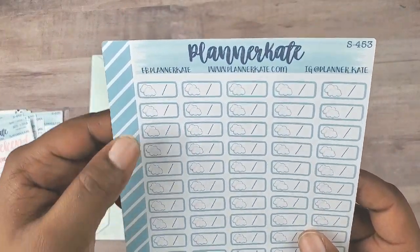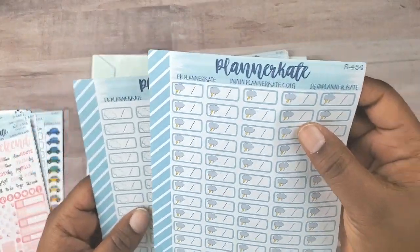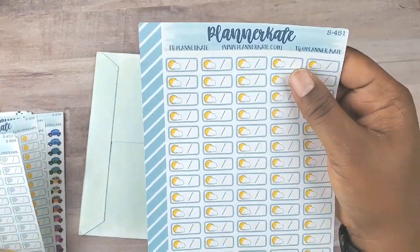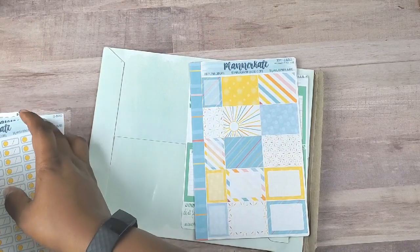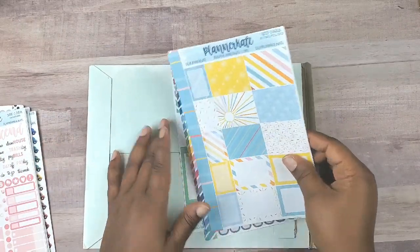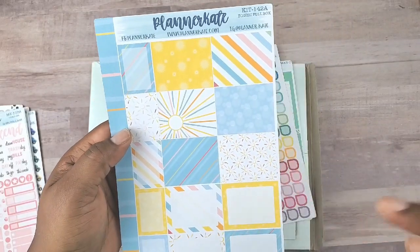More weather stickers — this is just for a cloudy day, this is for a stormy day, and that is partly cloudy. The other weather stickers I have are a bit kitschy. But these new ones — I love these.